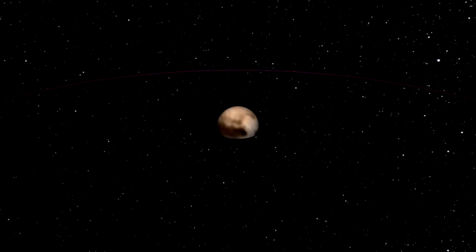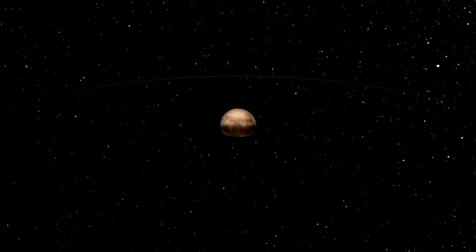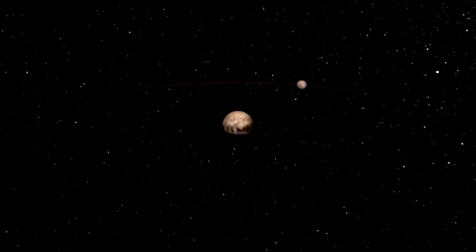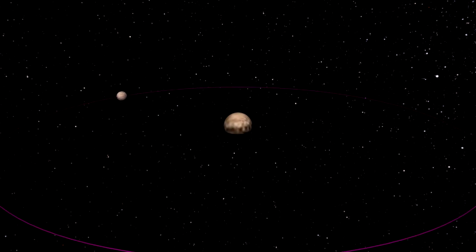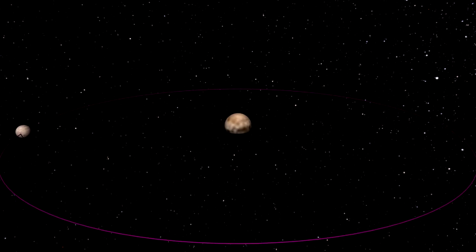Pluto has a moon named Charon. Both Pluto and Charon are tidally locked with each other, and orbit around each other every six days. Charon is so large relative to Pluto that they could be considered a binary planet system, except Pluto is no longer considered a planet. In this animation, the scale of the two are correct, along with the orbital distance.